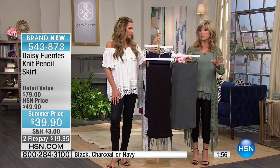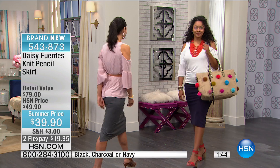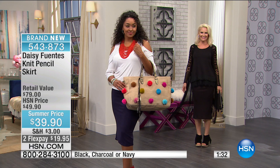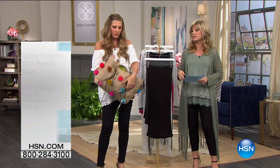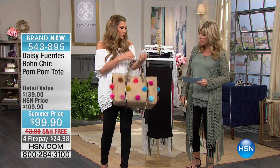We only have about a hundred of the handbags left. It's a beautiful bag at $99 for all colors, super lightweight, and the pom-poms are very on-trend right now. You can wear it cross-body or over the shoulder. It's a nice size bag but super light — last call if you want it. It's a jute shell, 16 and a half inches in length.